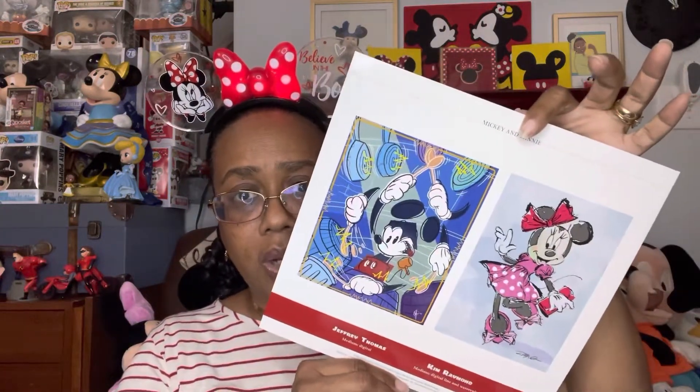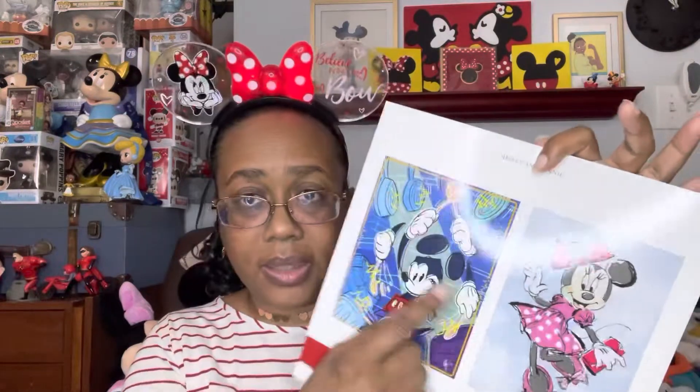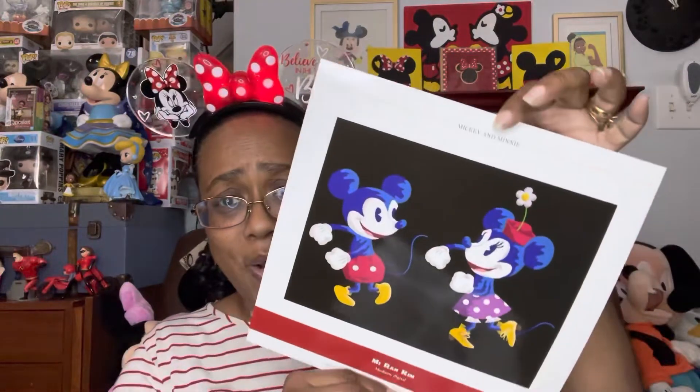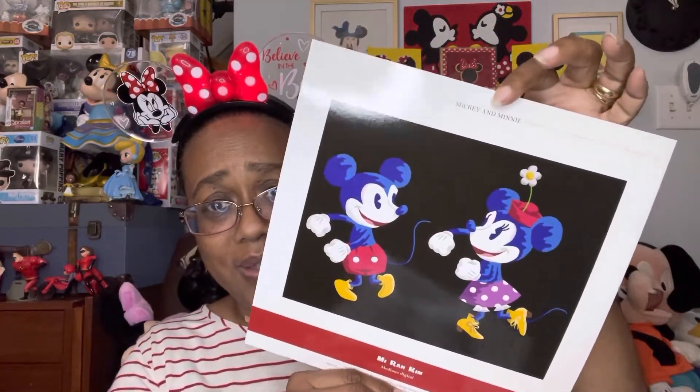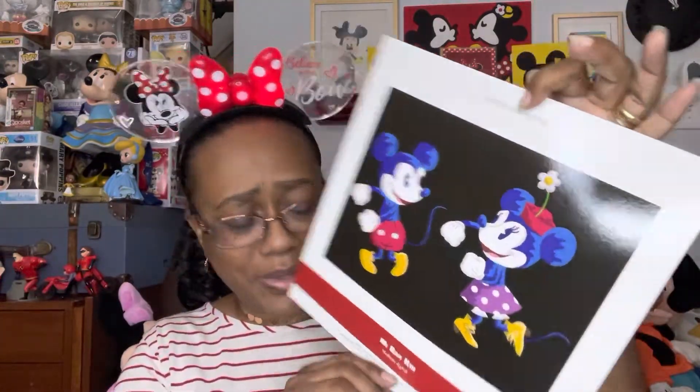And then this one had two artists — it's like a poster of two pictures. It's Jeffrey Thomas and Kim Raymond. I'm not sure about who the artists are in particular, but this one is so cute. I would love to find this like in a postcard so I could put it in a frame, because I would never cut this up. And then this one is by Miran Kim. They have like a little blue tone to their skin, but they're just so cute.